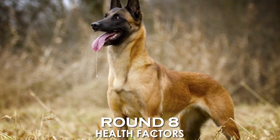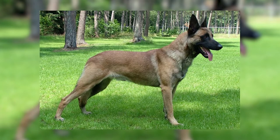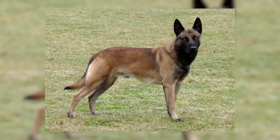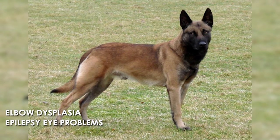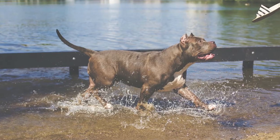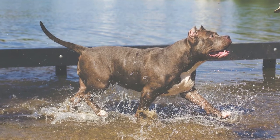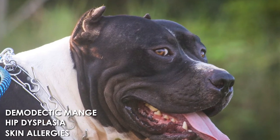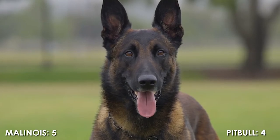Round 8: Health Factors. The Belgian Malinois is a healthy breed, but there are certain health issues you should check with your vet regularly. They are most likely to have elbow dysplasia, epilepsy, eye problems, and hip dysplasia. The American Pit Bull Terrier tends to have more infrequent health issues than other breeds. They are most likely to have demodectic mange, hip dysplasia, and skin allergies. This point goes to the Malinois, making it 4 points to 5.